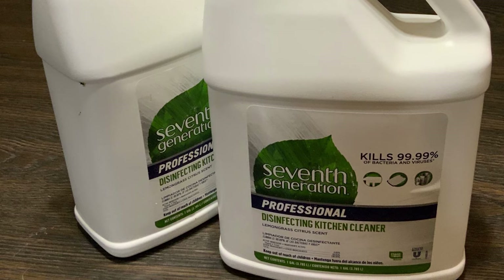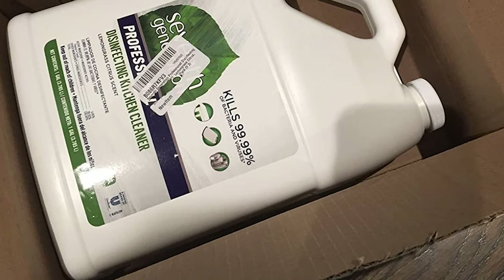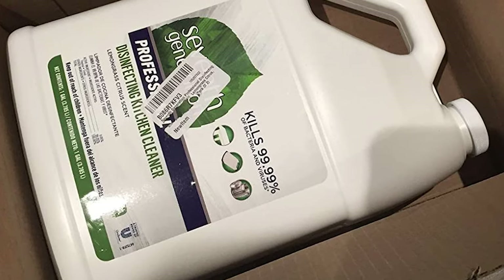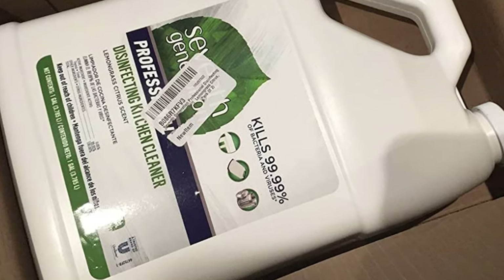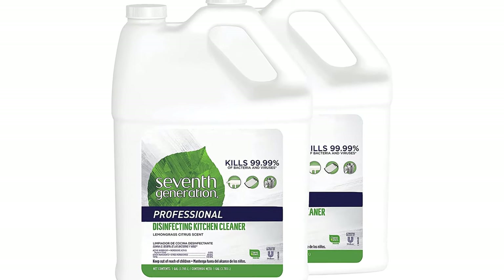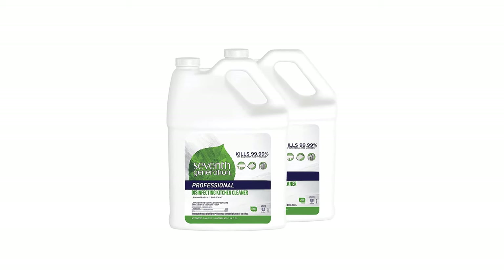This lemongrass citrus-scented disinfectant, with thymol as the active antimicrobial ingredient, is scented with essential oils and botanical ingredients to leave non-porous surfaces smelling fresh and clean. Choose 7th Generation Professional Kitchen Cleaner to disinfect botanically with CleanWell technology based on thymol, a component of essential oil. The effective disinfectant is suitable for use on all hard, non-porous surfaces including toys, highchairs, appliances, and countertops.